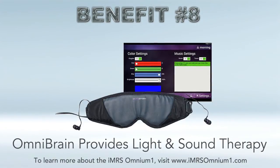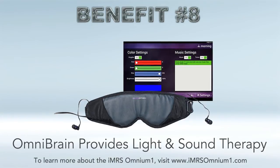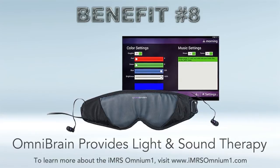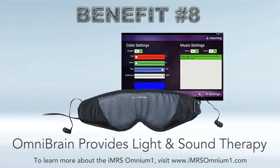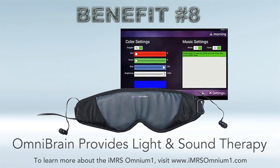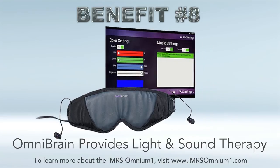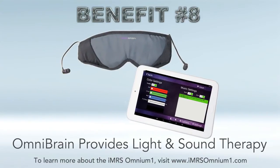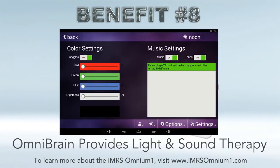Benefit number eight: the Omnium One has a standalone OmniBrain system. If you just want to buy the OmniBrain — which comes with the tablet as well — you can choose that option and have a light and sound system. We do recommend getting the Omnium One with the OmniBrain, because you get a synergy between advanced light and sound relaxation and PEMF therapy. Both the OmniBrain and Omnium One operate at the same frequency setting, synchronized to the time of day. The OmniBrain also offers advanced color therapy — you can select any level of red, green, and blue to create almost any color, rather than being limited to just a couple colors like many light and sound systems.